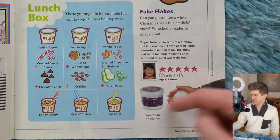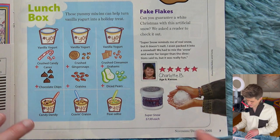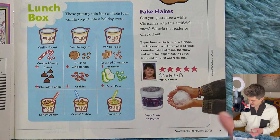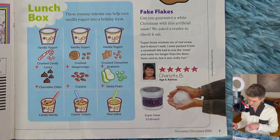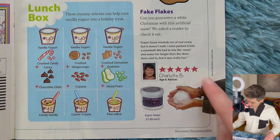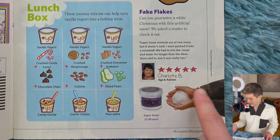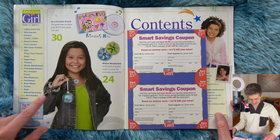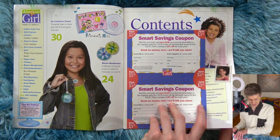There's a product review right here for fake flakes, which is artificial snow that comes in a little jar. You can even make it into a snowball, but it's not cold — you mix it with water. I don't even know what that would be made of. Do you recognize this denim jacket bracelet combo? This girl, they put her to work as a model.